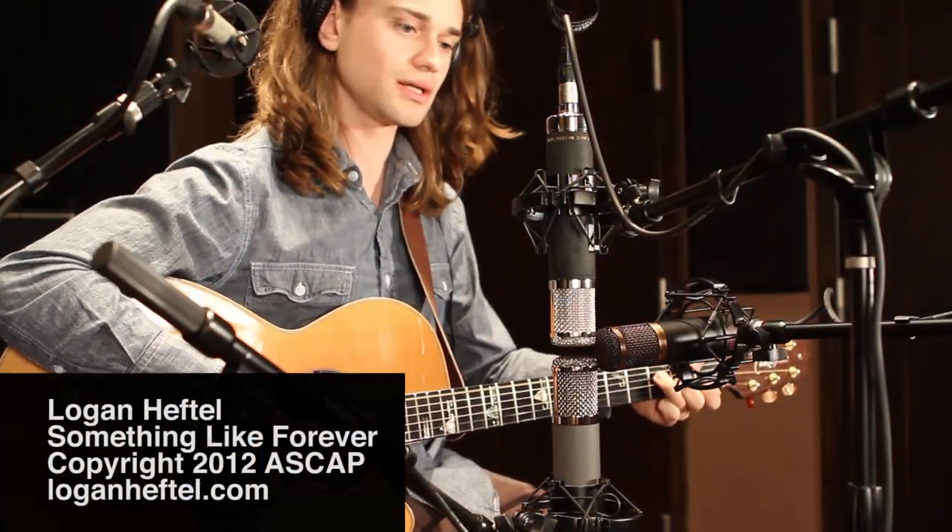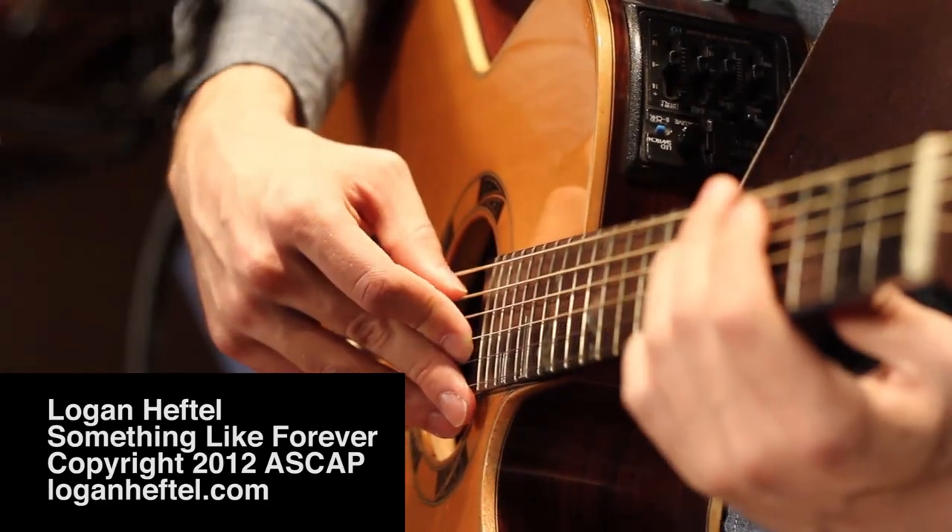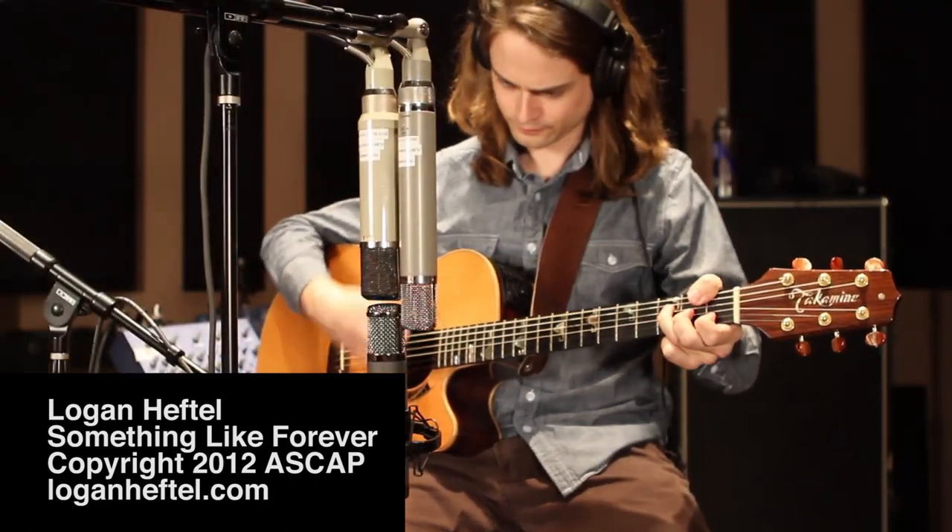Chris, tell us a little about the process. Logan — Logan Heftel — he's a singer-songwriter artist, a buddy of mine that we've done some work together. Great guitar player, great writer, great singer. Really enjoyed listening to him. He's got some great stuff.